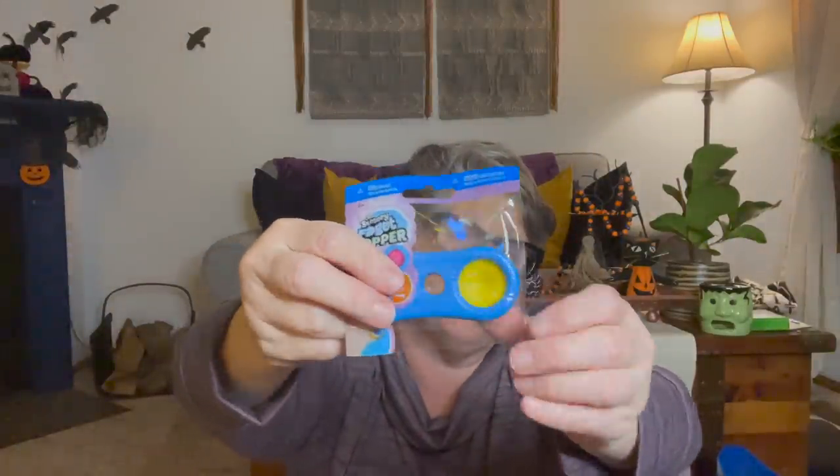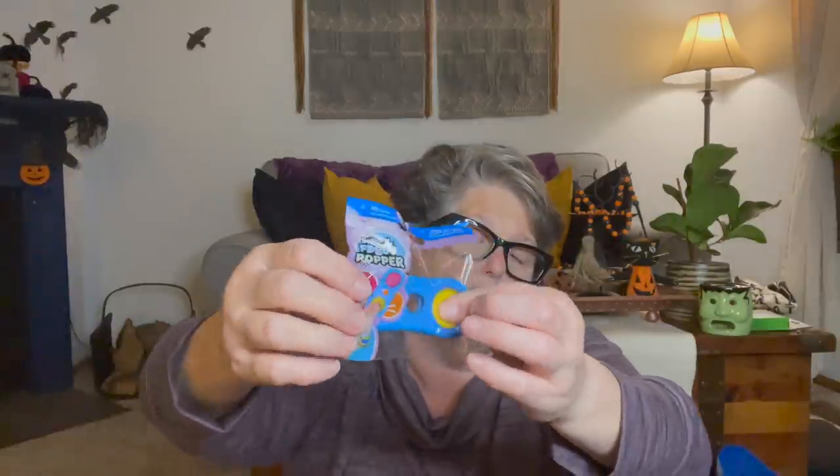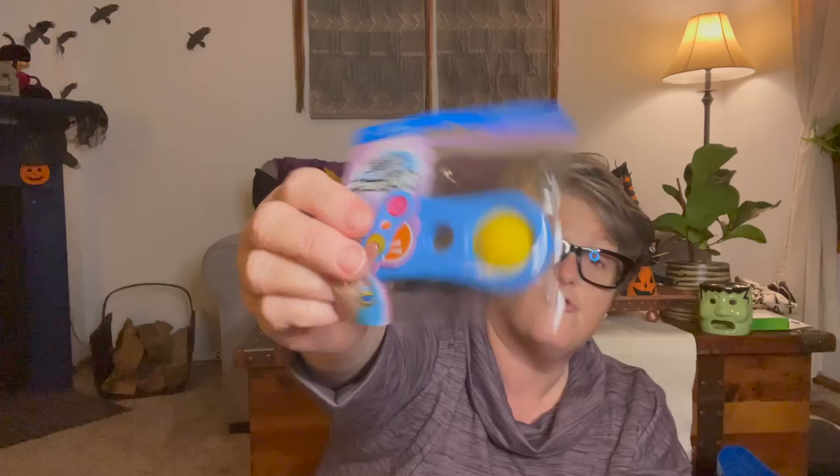I found this little fidget popper - you pop it in and pop it out. It seemed fun and something I could put on my desk. It would also make a great stocking stuffer if you have a little one who likes these things. It could be great for travel if you're making a travel bag for kids, especially if you're doing any traveling over the holidays to visit family.